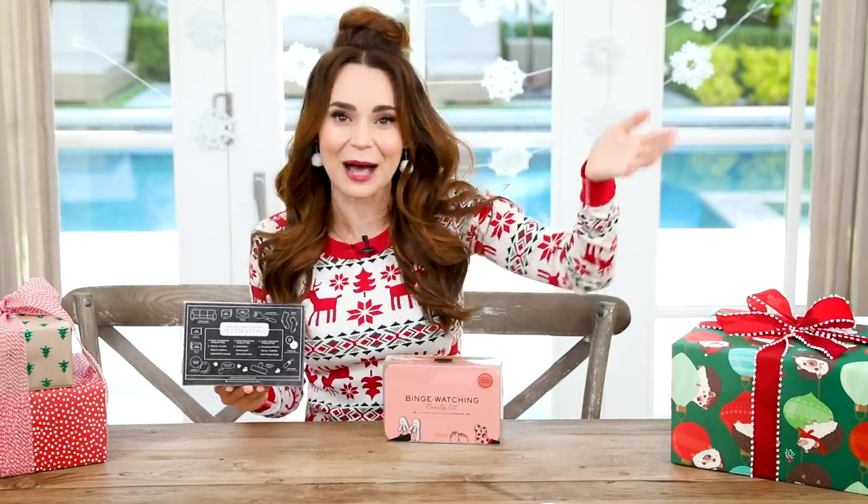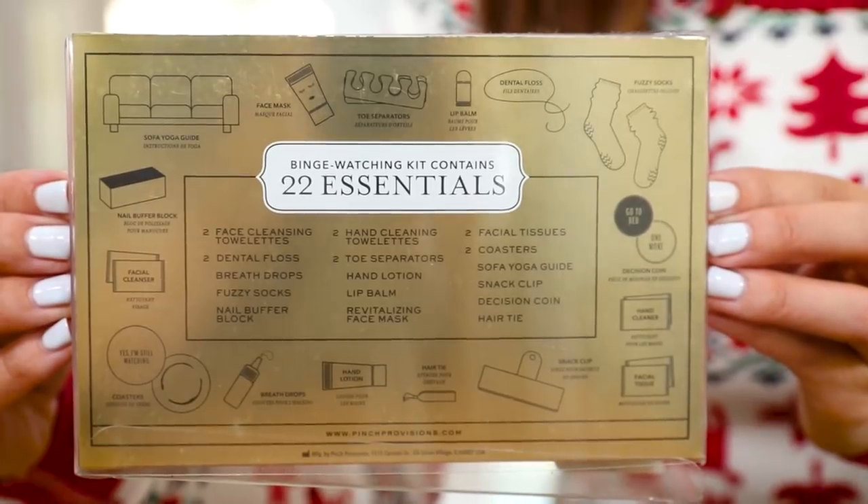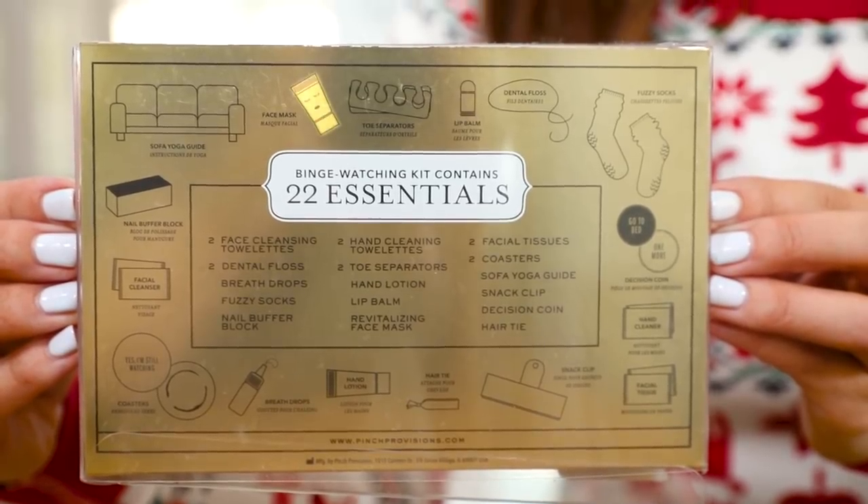I don't know if you guys watch a lot of Netflix, but I do, and I always have to click 'Yes, I'm still watching this show.' The girl version is very similar. The only difference is the girl one has toe separators, lip balm, and a face mask. But if you're a guy, you could do that too — you could do a little grooming while you binge watch, keep your lips moisturized, and do a face mask. There's nothing wrong with that.